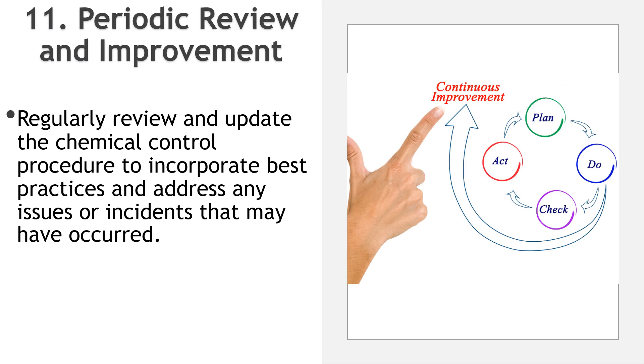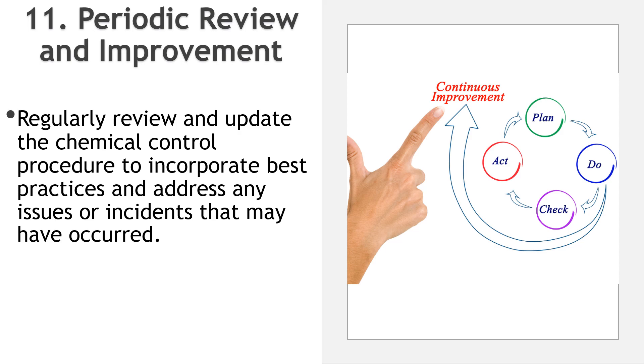And lastly, periodic review and improvement: regularly review and update the chemical control procedure to incorporate best practices and address any issues or incidents that may have occurred. In summary, chemical control is essential for maintaining the safety and quality of food products. By focusing on key items, using cleaning and pest control chemicals correctly, labeling and securing chemicals, and complying with regulations, you can ensure that your food processing facility operates at the highest standards. By following a proper chemical control procedure, food industry businesses can maintain the safety and quality of their products while adhering to regulations and promoting a culture of safety and responsibility among their employees.